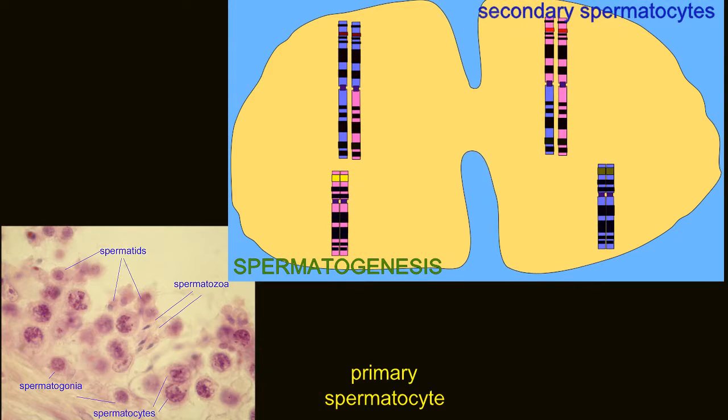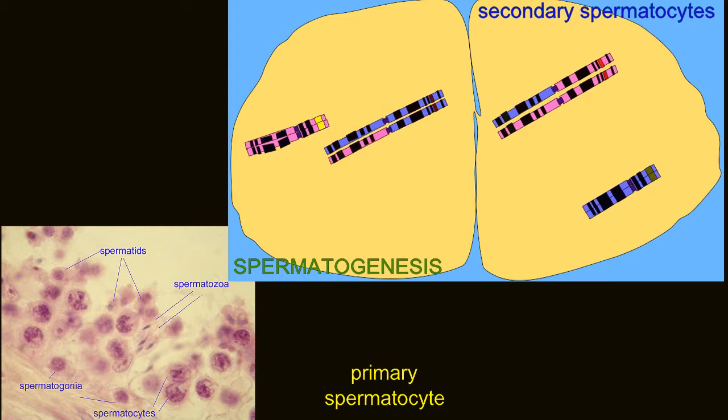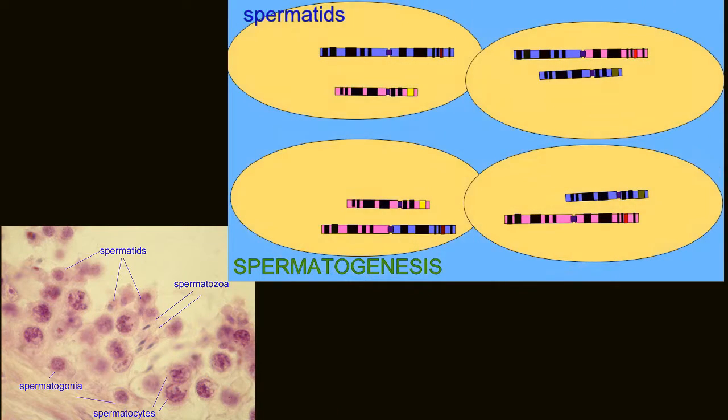These haploid spermatids do not have a shape conducive to movement, and so a second process occurs in the testis — not only spermatogenesis, which produces haploid sex cells,